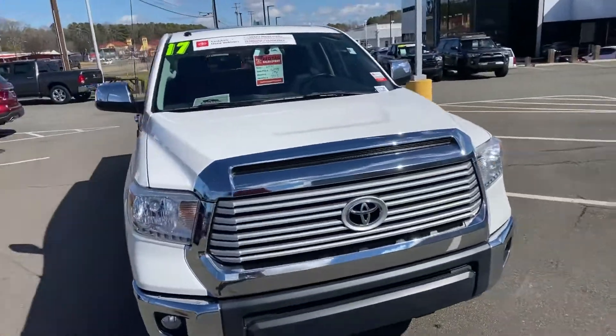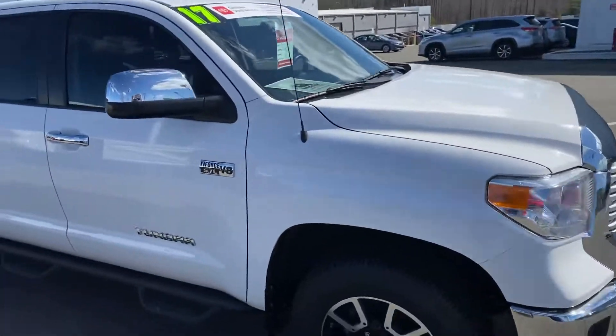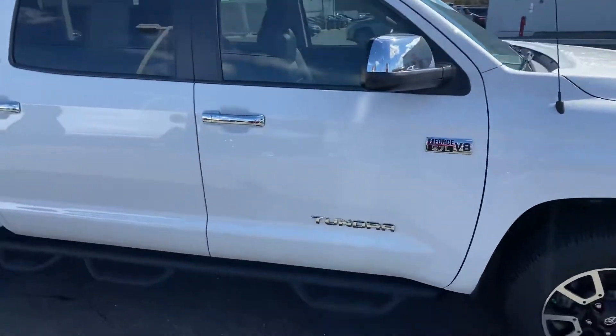This vehicle is a Toyota Certified Pre-Owned, which means it does come with the seven-year or 100,000-mile warranty — seven years from the date of purchase or 100,000 miles on the odometer.